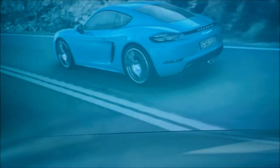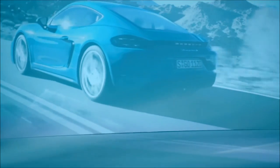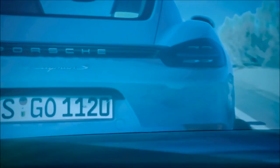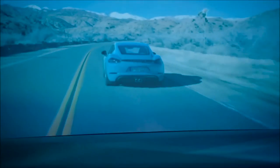The roofline is yet more precise, stretched even tighter over the driver's head, while we also took another look at the rear wings. On the Cayman, we've made the rear wings a bit flatter, so that they appear even wider when viewed directly from the rear. These are the aspects that distinguish the two cars.